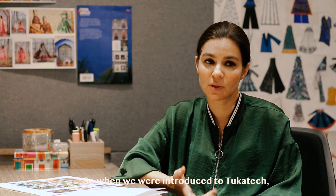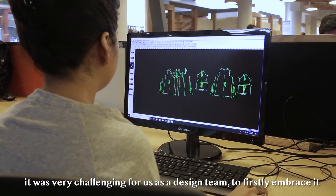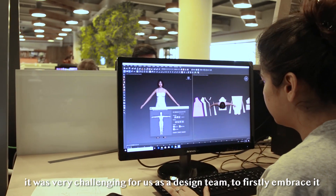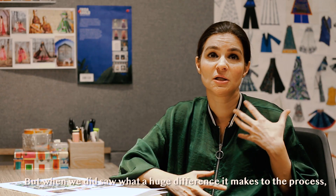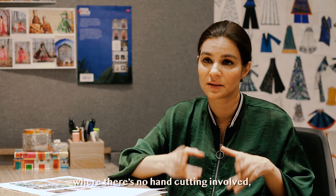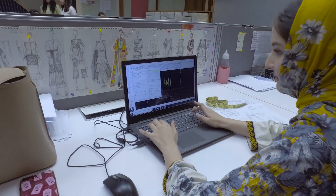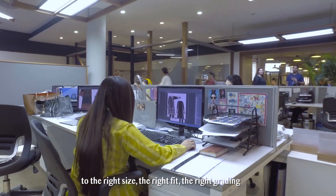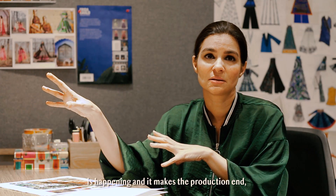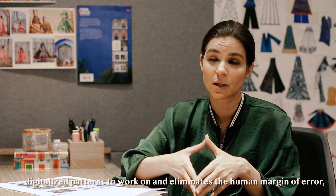When we were introduced to Tuka Tech, which is a digital pattern making technology, it was very challenging for us as a design team to firstly embrace it. But when we did, we saw what a huge difference it makes to the process — there is no hand cutting involved, no manual patterns involved. Everything is digitalized, made on the computer to the right size, the right fit, the right grading, and it makes the production team's lives much simpler because they have digitalized patterns to work on.